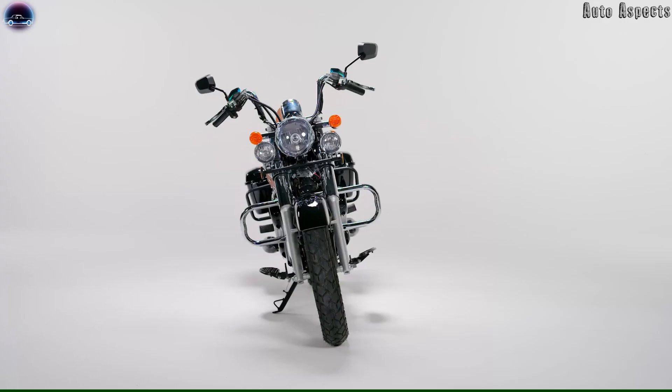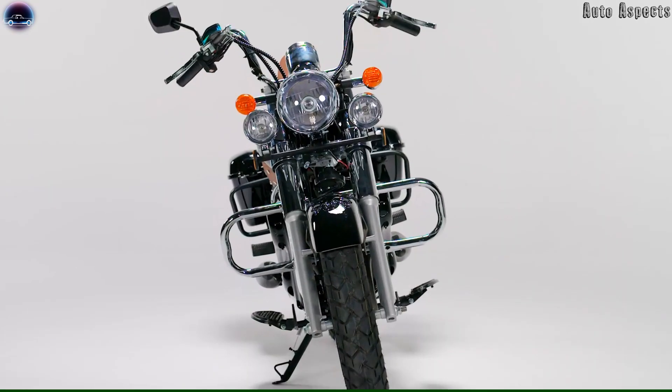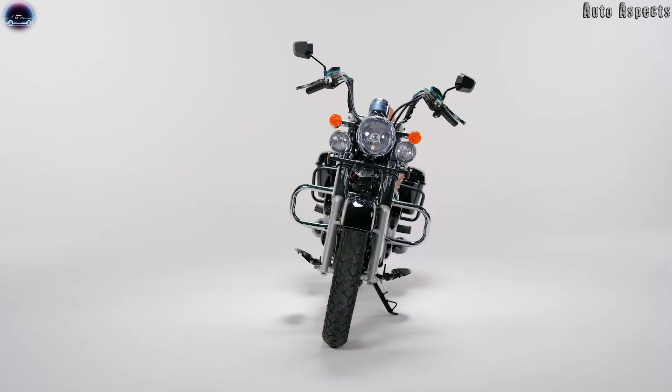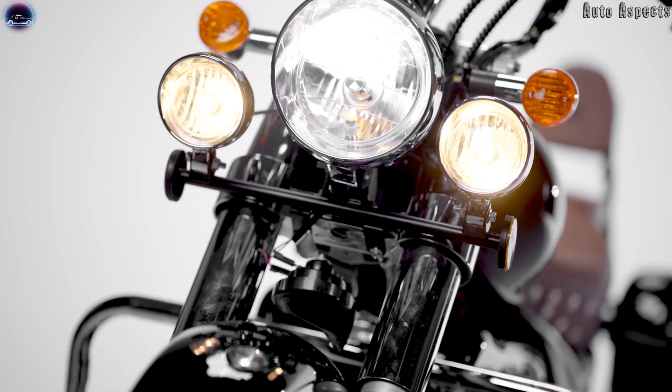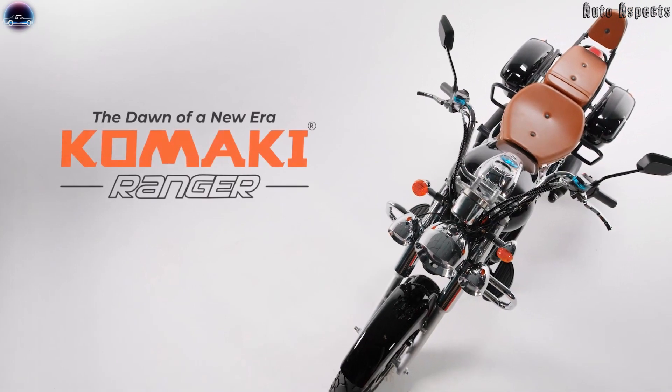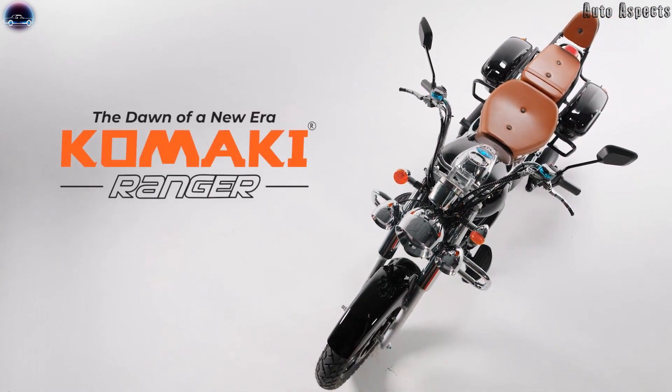Hello all, welcome back to Auto Aspects. Komaki recently shared a teaser of its Elektra Cruiser, which is named as Komaki Ranger. Komaki is yet to disclose the specifications, but we have gathered a few for our viewers. The Komaki Ranger is a cruiser bike which holds major influence from the Harleys.